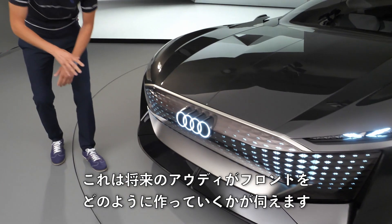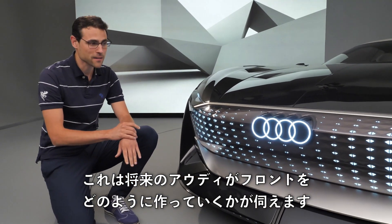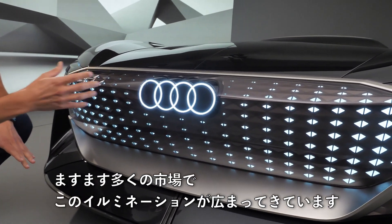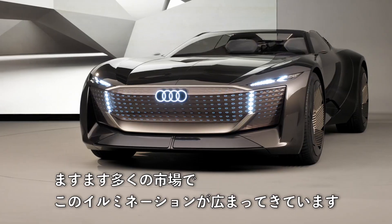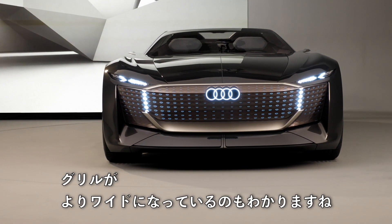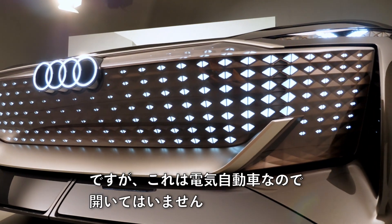We start directly with the front, because this tells us something about how future Audis will look. You can see the Audi rings are illuminated — more and more markets are allowing these illuminated displays. The grille is even wider but closed, because this is an electric vehicle.